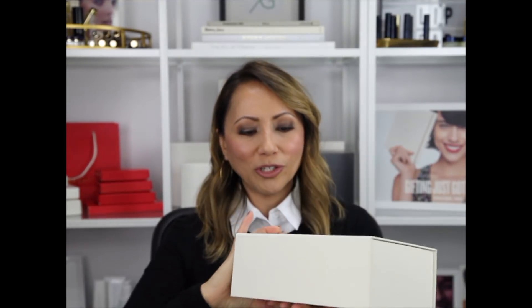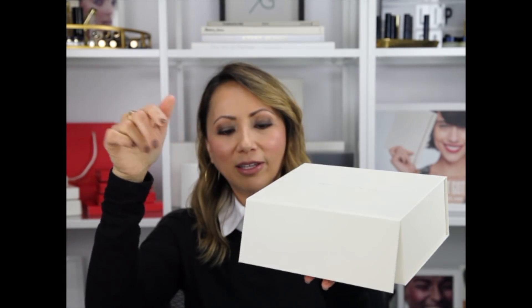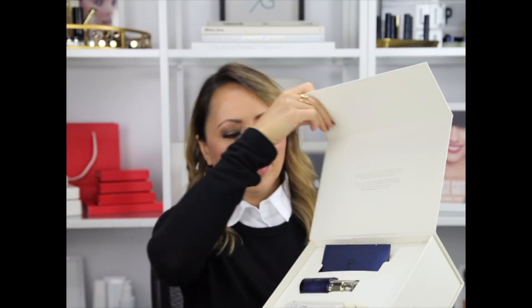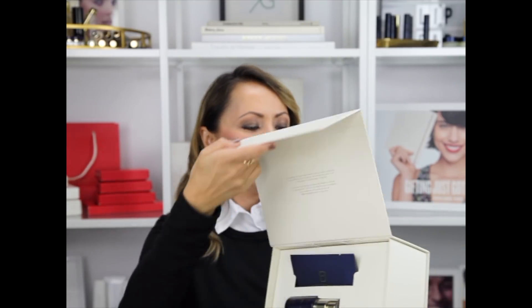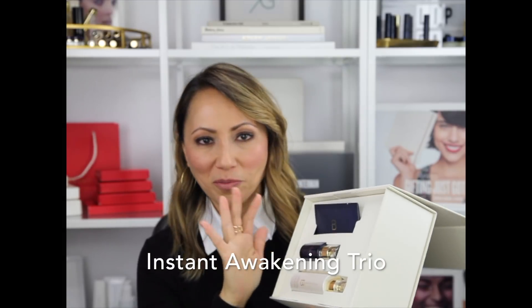Look at these gorgeous boxes — they have the little magnetic closure. This box is going to be nice for storage. So this is our Instant Awakening Trio. This is probably one of my most favorite sets so far because there are two new products in here. Beautycounter, if you're listening, please keep this one or please introduce this into our line. These are the Eye Revive Cooling Masks.